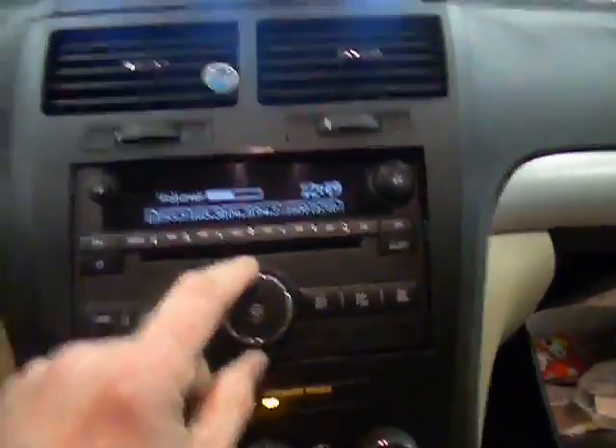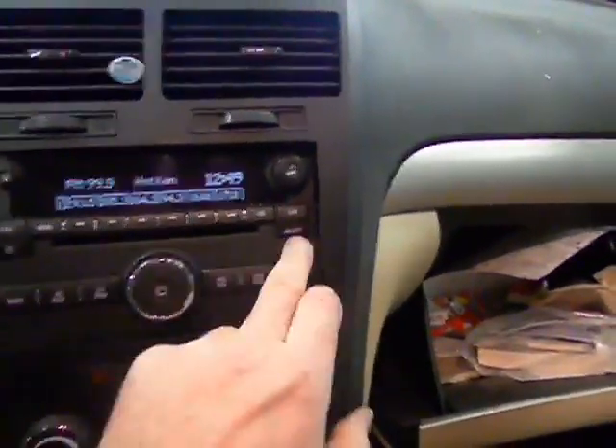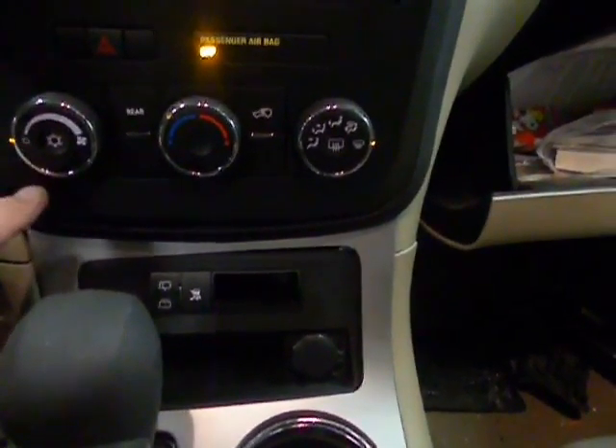AM, FM, CD — nicely done there. Does function. You can hear it — I don't have a CD in there right now.